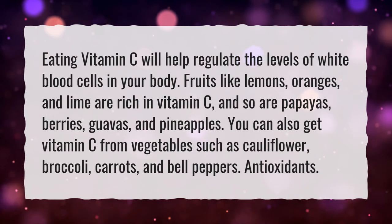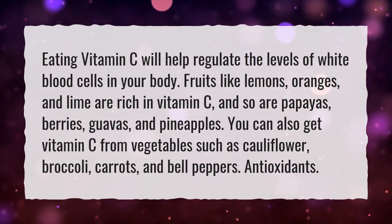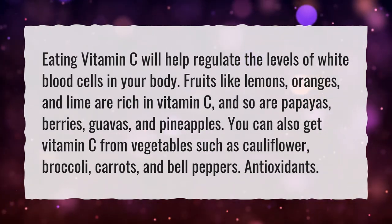You can also get vitamin C from vegetables such as cauliflower, broccoli, carrots, and bell peppers.